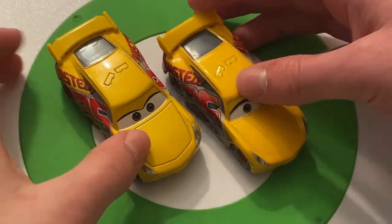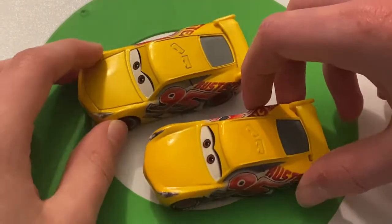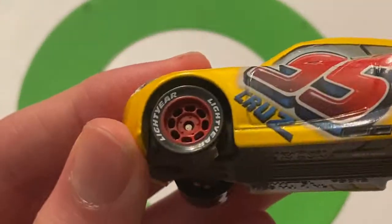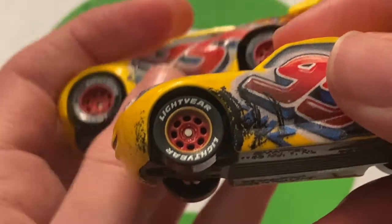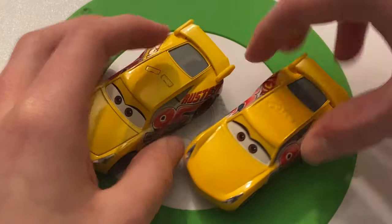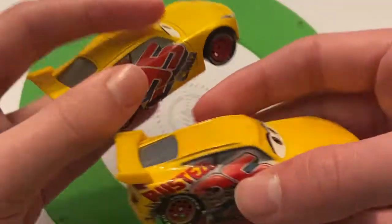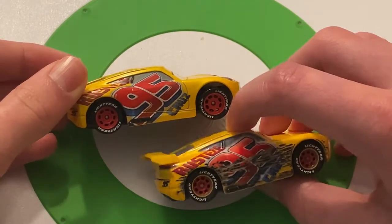Here she is compared to the regular Cruz Ramirez — the China version. Like I said, the expression is different. You can see the damage on the side right there. Also, I didn't notice this before, but you can see that this Cruz doesn't have any yellow striping, while this one does have some yellow striping. That's a nice detail added by Thailand. And once we go to the side, you can obviously see the big difference there — that's the big damage.